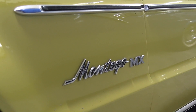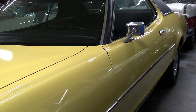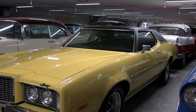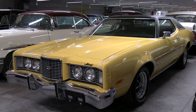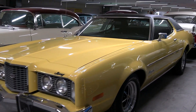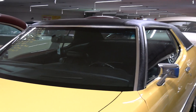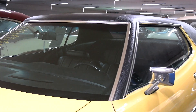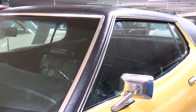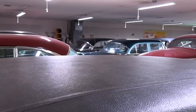You've got your Montego MX badges right here on the fender. The Montego is actually named after Montego Bay in Jamaica. All the glass and trim is looking good on it, with nice chrome mirrors on both sides. And it does have a black vinyl top, and that's looking like new.